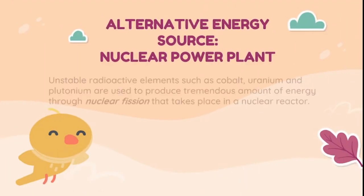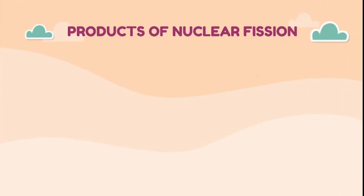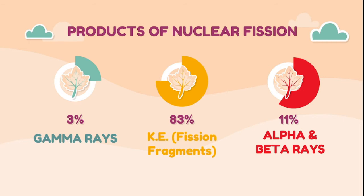A nuclear power plant uses unstable radioactive elements such as cobalt, uranium, and plutonium to produce tremendous amounts of energy through nuclear fission that takes place in a nuclear reactor. When an unstable radioactive element undergoes nuclear fission, it breaks down into 83% kinetic energy from fission fragments, 11% beta and alpha rays, and 3% gamma rays. These are used as an alternative source of energy.